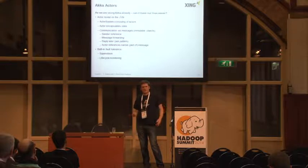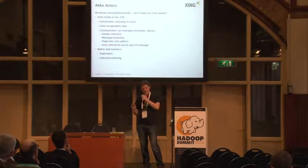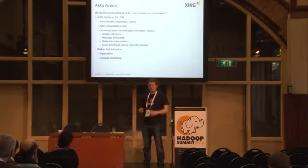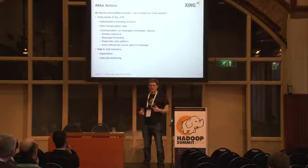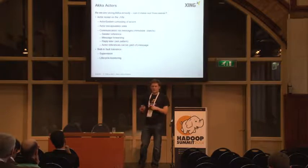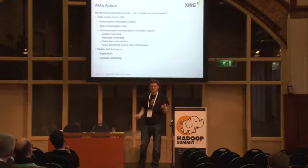Akka is one implementation of the actor model. Your whole application is one actor system that contains actors. Each actor encapsulates state and you only communicate via messages between actors — you don't call methods that mutate state directly. Every actor has a mailbox and sequentially processes all messages. When you get a message, you know which actor sent it to you. You can forward it to other actors, and the sender reference is passed together with the message.